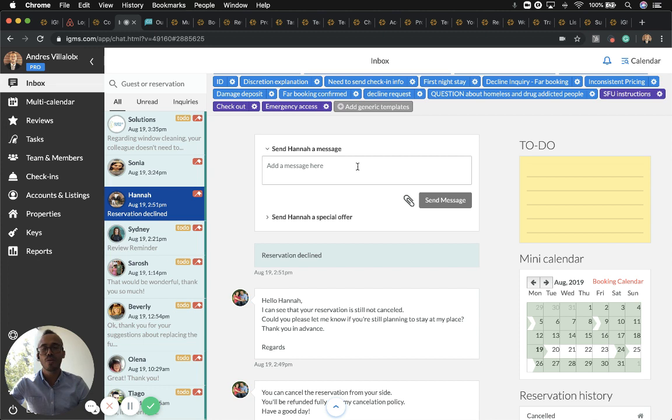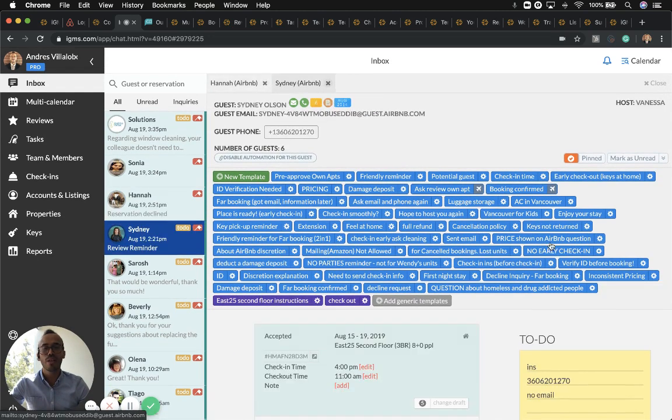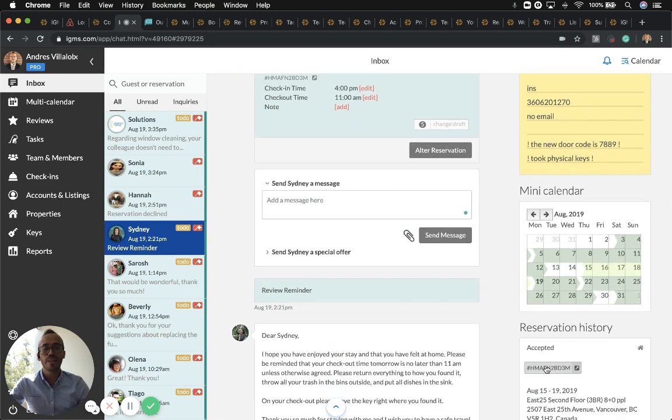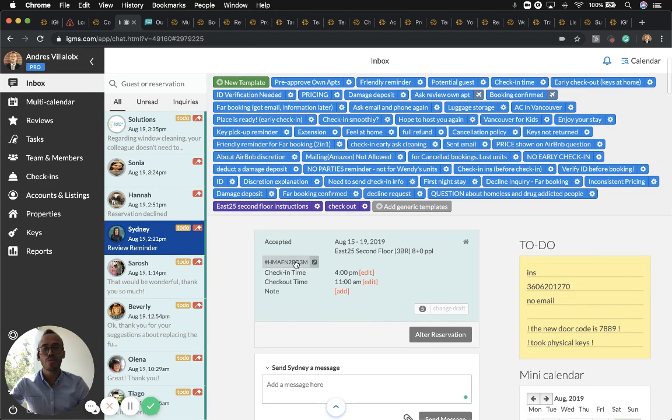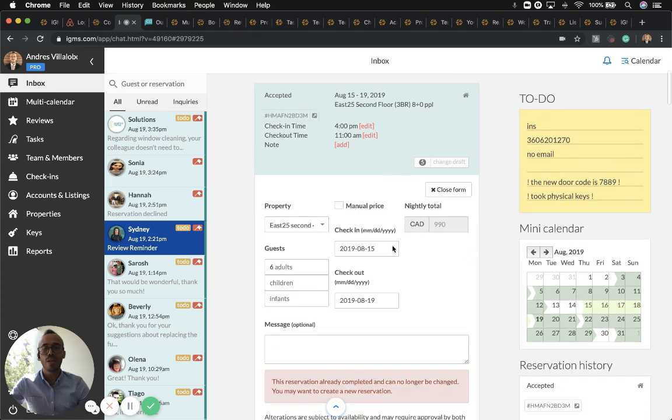This is the inbox where you will communicate directly with your guests, so you won't have to visit Airbnb and HomeAway anymore, since you can manage guest communication, add to-dos, the mini calendar, and understand the reservation by simply clicking here. These are the dates, the check-in, and the checkout time. If you need to make an alteration for a reservation coming from Airbnb, please do it within another platform.